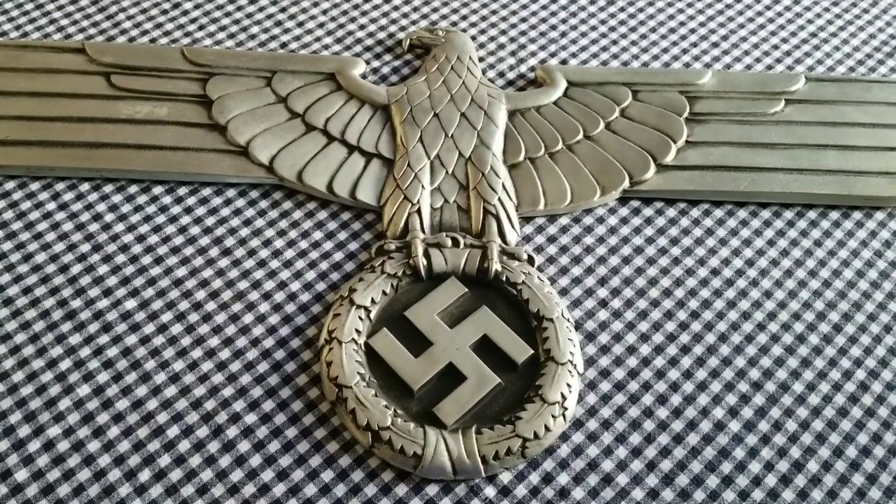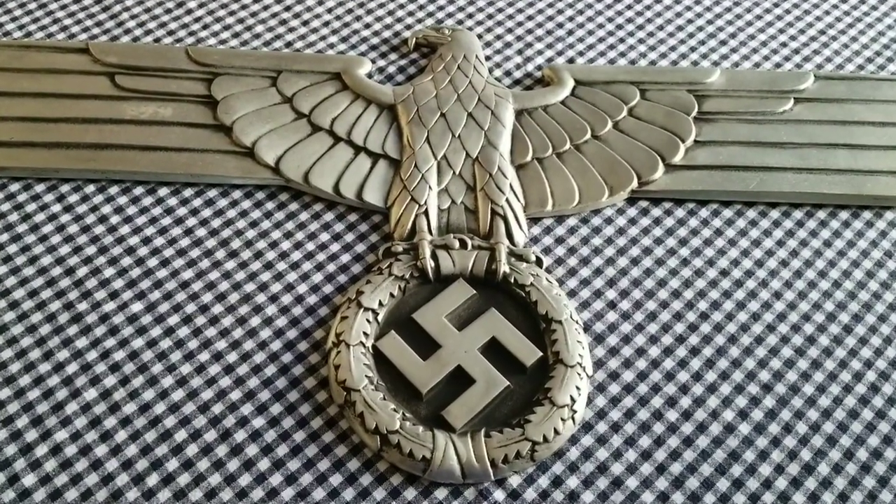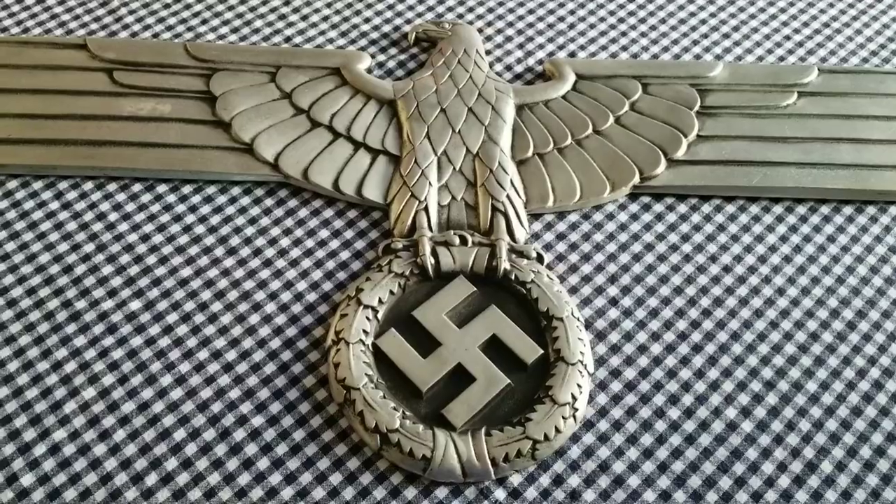Alright, here's some up-close detailing of it. It's 35 and a half inches long by 15 and a half inches tall.